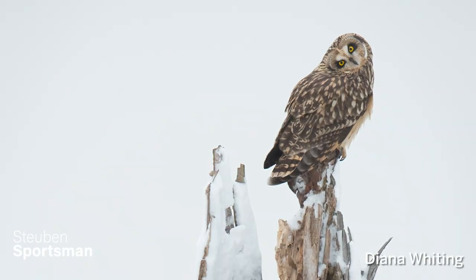Let's start off. How did you guys get into wildlife photography? Well, I was a birdwatcher first, and then I always had an interest in photography, and it kind of morphed into the two together.